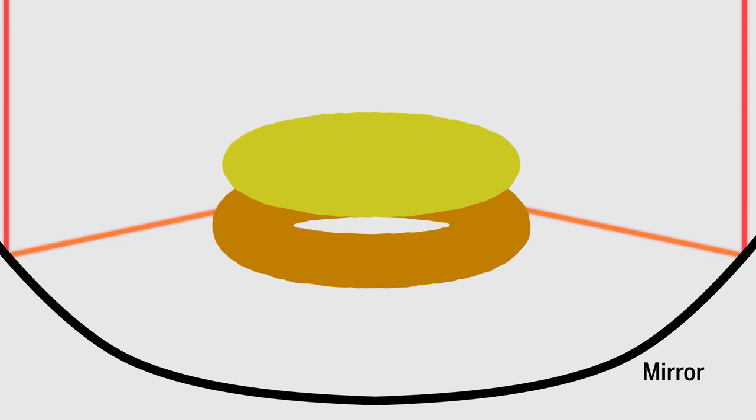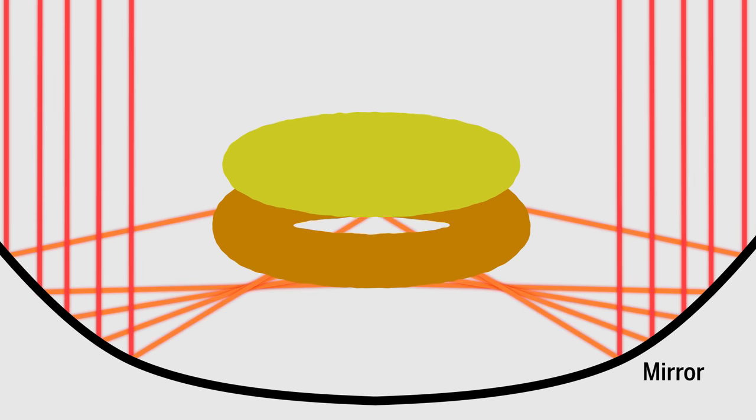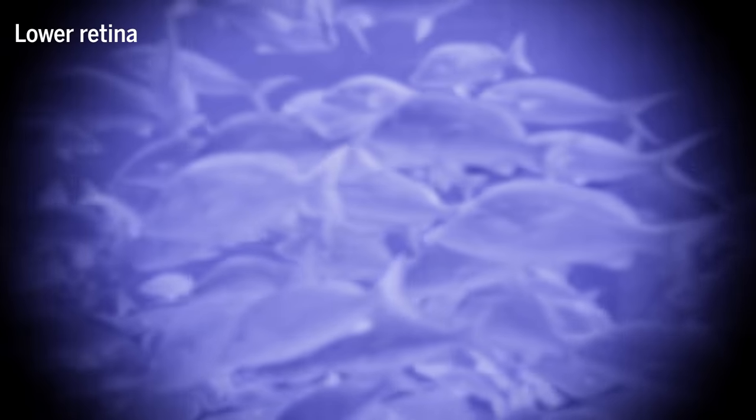Using simulations, the researchers were able to infer what happens when light hits the mirror. These calculations suggested that the bottom retina provides peripheral vision in dim light.